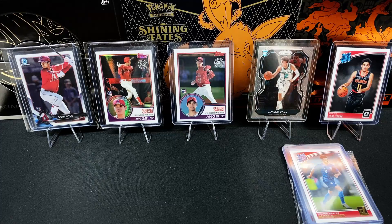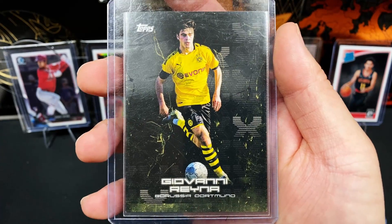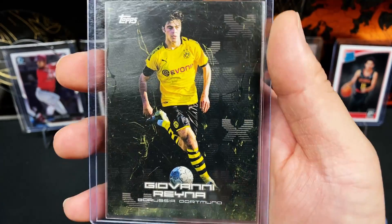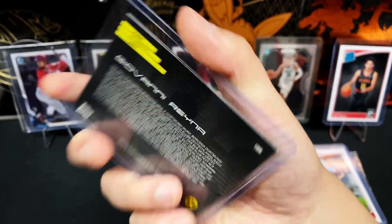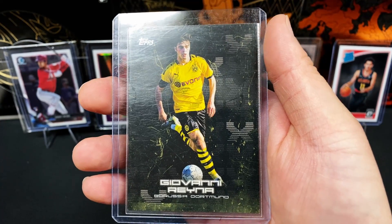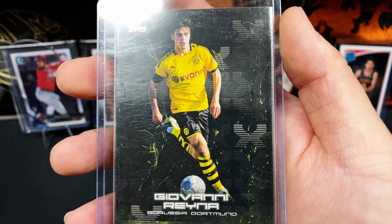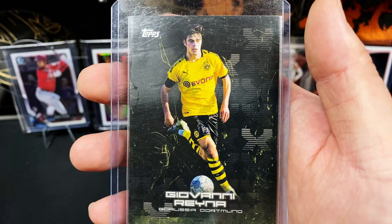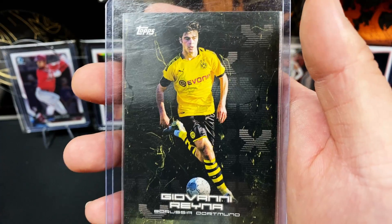And here we've got arguably the best U.S. men's national team player, Giovanni Reyna. This is the 2020 Topps BVB Cure rated rookie card — I love this design. It's all black showcasing him in his Borussia Dortmund kit. This is card number 15. This card set was basically only for the Borussia Dortmund players, and this was the very first card that showcased Giovanni Reyna as a Borussia Dortmund player. Very, very beautiful card and very key in that CONCACAF finals versus Mexico, scoring one of the goals. I believe he's one of the best U.S. men's players right next to Christian Pulisic.